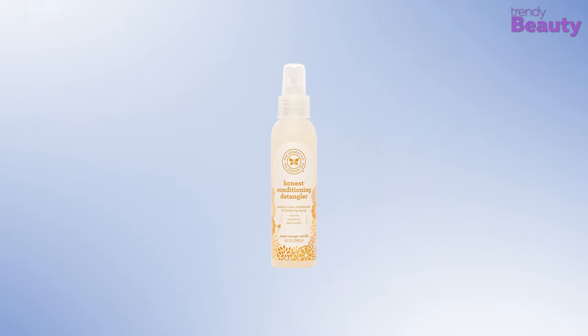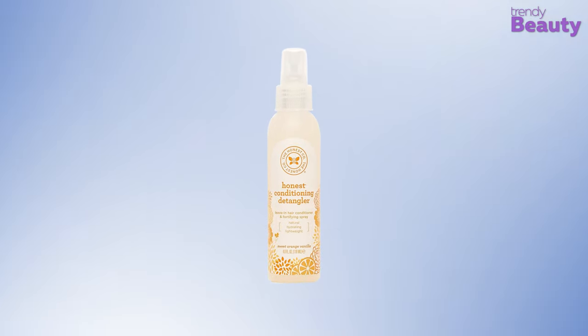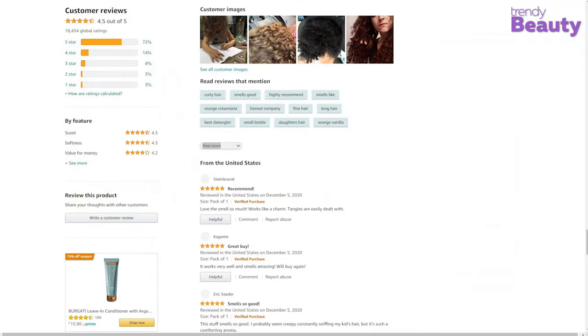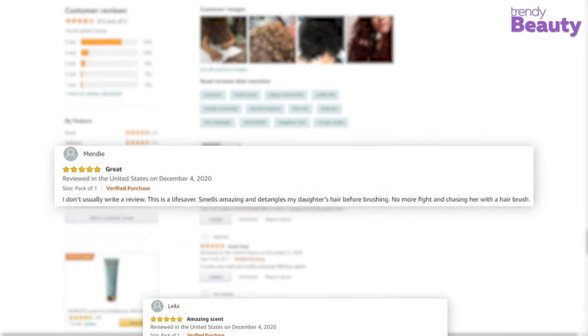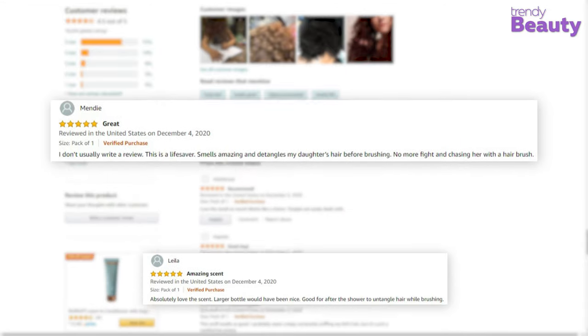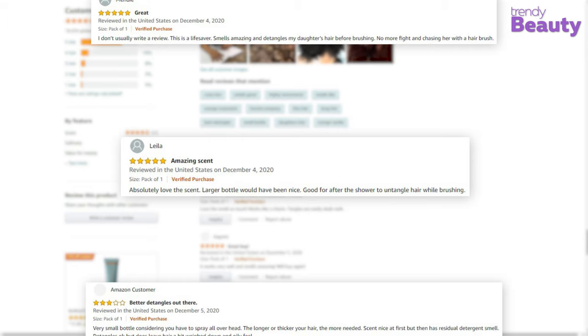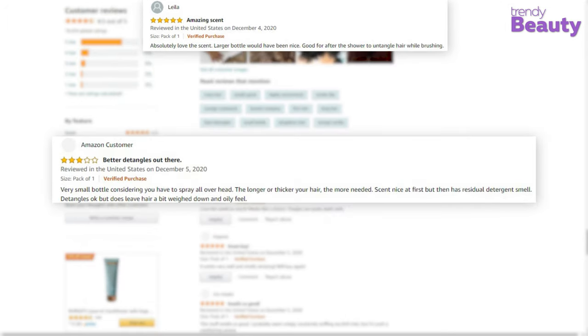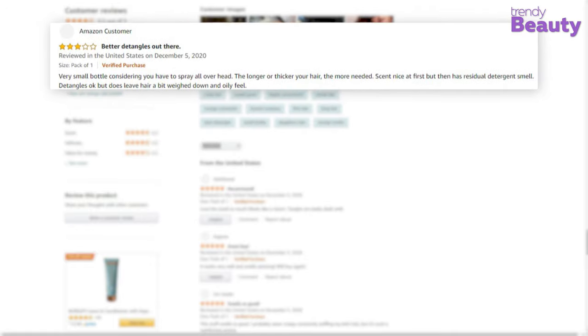The Honest Company Conditioning Detangler has earned a massive number of user reviews and ratings on Amazon. After going through the reviews, this spray is loved by users because it smells amazing and detangles hair quite well without weighing them down. But some users complain that they didn't notice much of a difference after using the product.